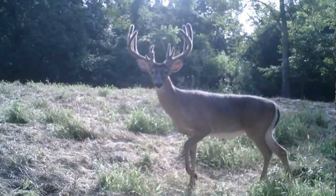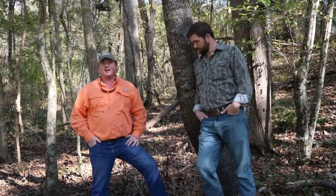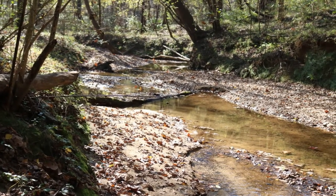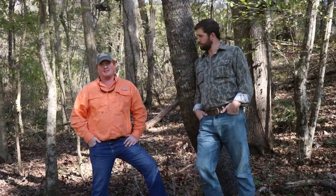They've strategically placed deer stands, food plots, and funnels to help with the success of hunting. It's got everything — food plots, creeks, water sources, ponds, deer stands, box stands, roads. It's just a fantastic track.